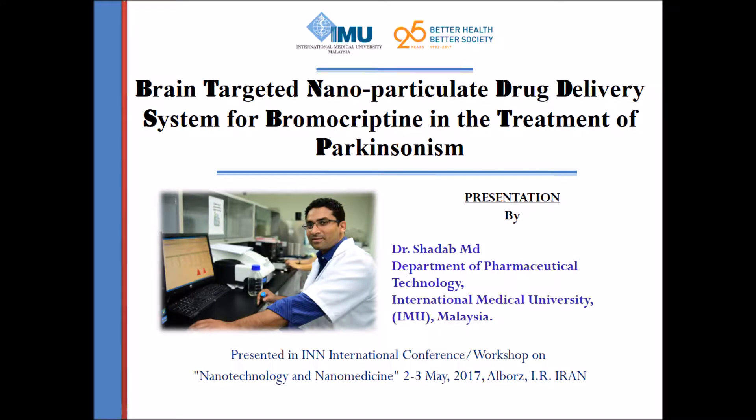Hello everyone. My name is Shadab Mohamad, currently working in the Department of Pharmaceutical Technology at International Medical University in Malaysia. First of all, I would like to thank the organizers of this conference for inviting me as a speaker to deliver a talk on nanomedicine. The title of my presentation is: Brain Targeted Nanoparticulate Drug Delivery System for Bromocryptine in the Treatment of Parkinsonism.